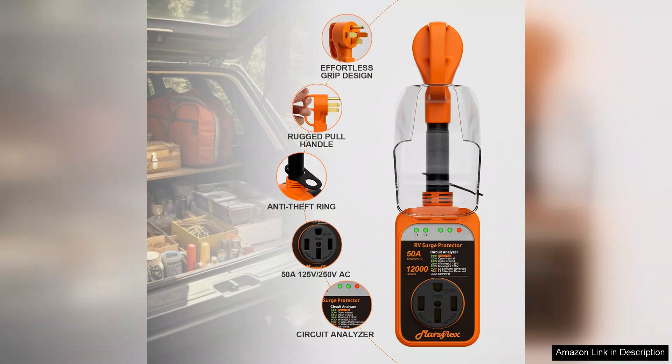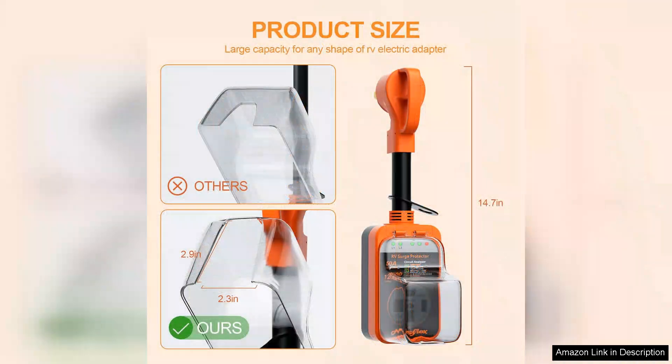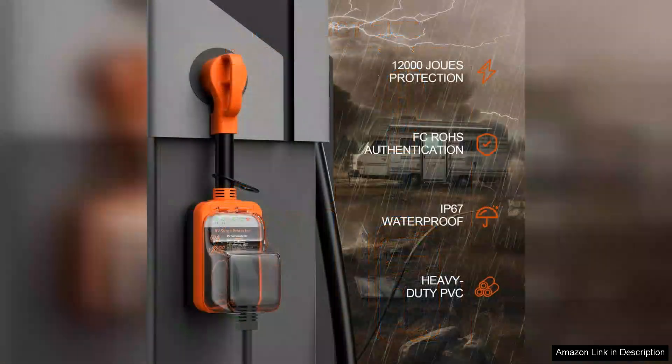In terms of performance, the Marsflex Surge Protector shines. Reviewers consistently highlight how it has protected their devices during thunderstorms and power fluctuations, giving them confidence in its reliability. The 12,000 joules rating is particularly impressive and speaks to the level of protection the unit offers. While the initial investment may seem daunting, the long-term benefits of protecting your RV's electrical systems far outweigh the cost.